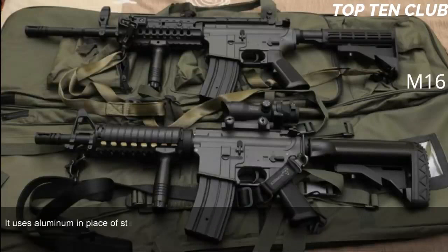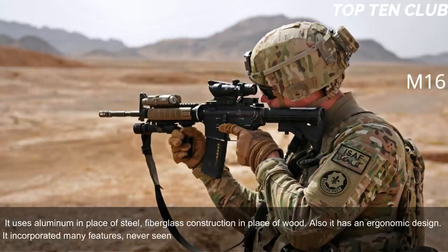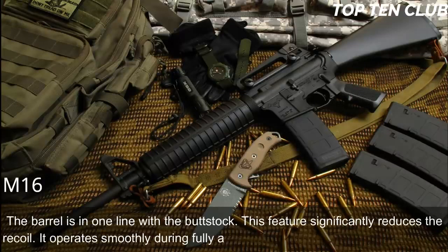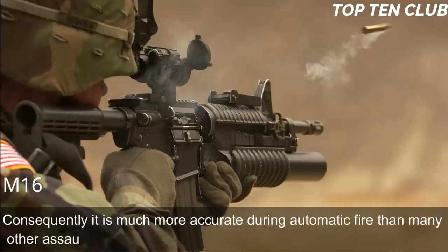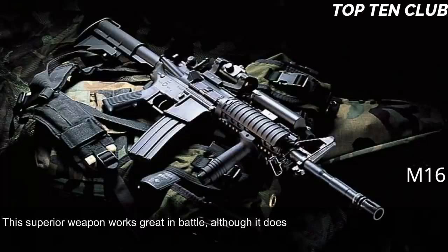The US Army demanded a super-light weapon, so the M16 uses a number of lightweight materials: aluminum in place of steel and fiberglass construction in place of wood. It also has an ergonomic design incorporating many features never seen before; at the time of its introduction it was called the 'space rifle.' The barrel is in line with the buttstock, which significantly reduces recoil. It operates smoothly during fully automatic fire and is very easy to control, making it much more accurate during automatic fire than many other assault rifles.